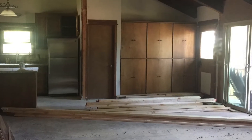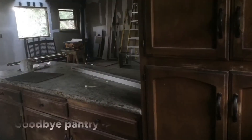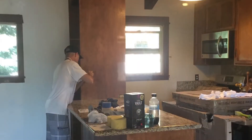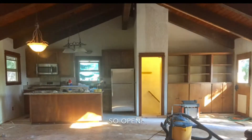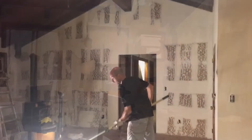Here's our empty guest bathroom. It's going to be totally new.